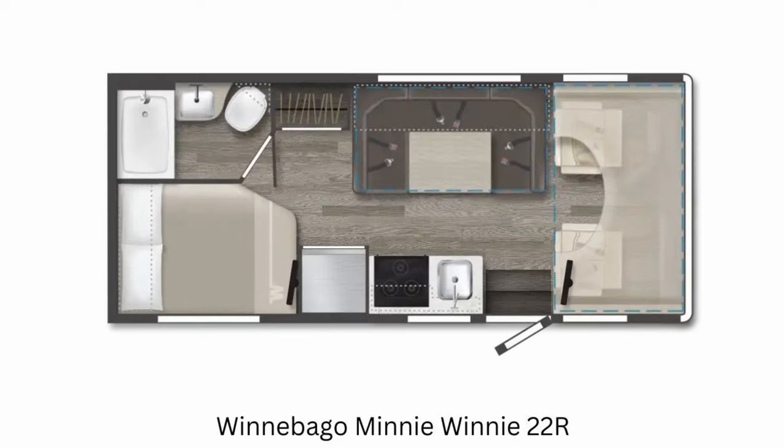Next up is the 22R. It's only 23 feet in length, making it the smallest one in the group we're talking about today. There are no slides at all, so there's very little wasted space in this plan. A lot of people actually like not having slides, so this could be a great option for them.